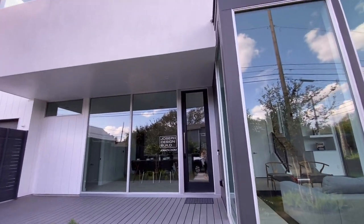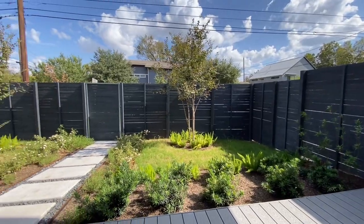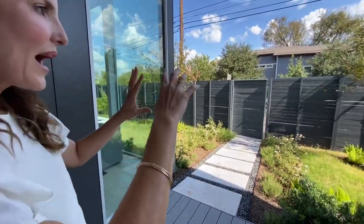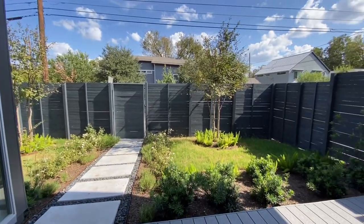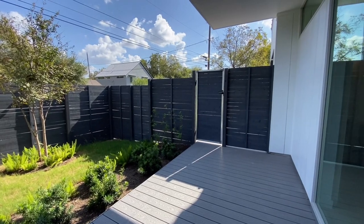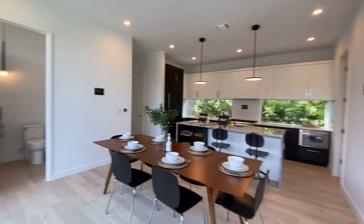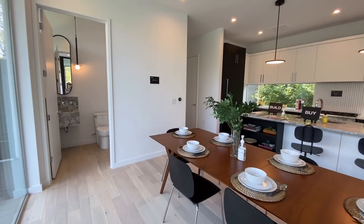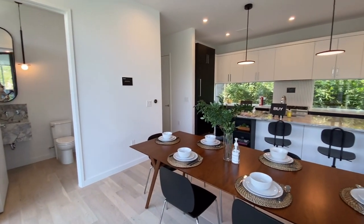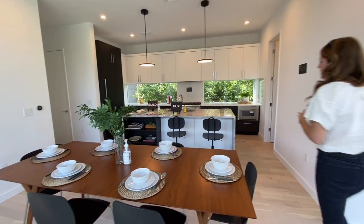Here we are at another beautiful property by Joseph Design Build — these guys are masterful with their use of space. Even this front deck area is amazing: you have this really high fence and this garden area, so you really would use this space. It's great for entertaining because it's right off the kitchen and dining.